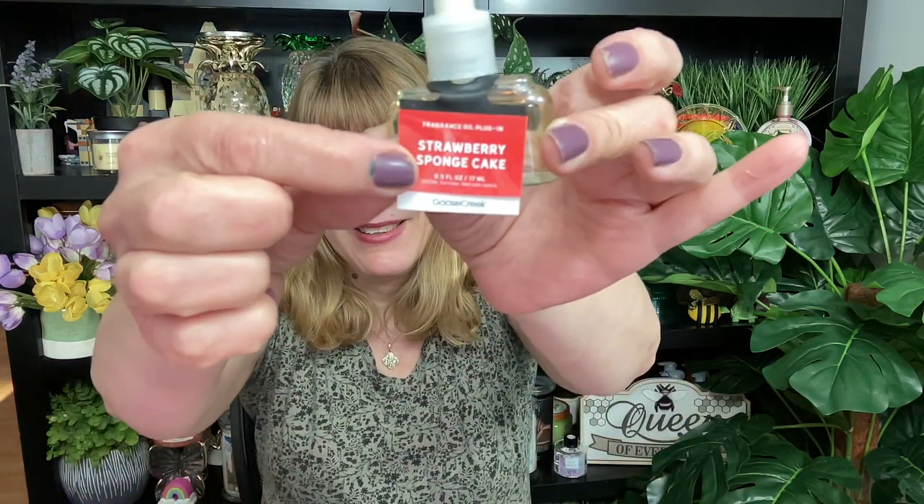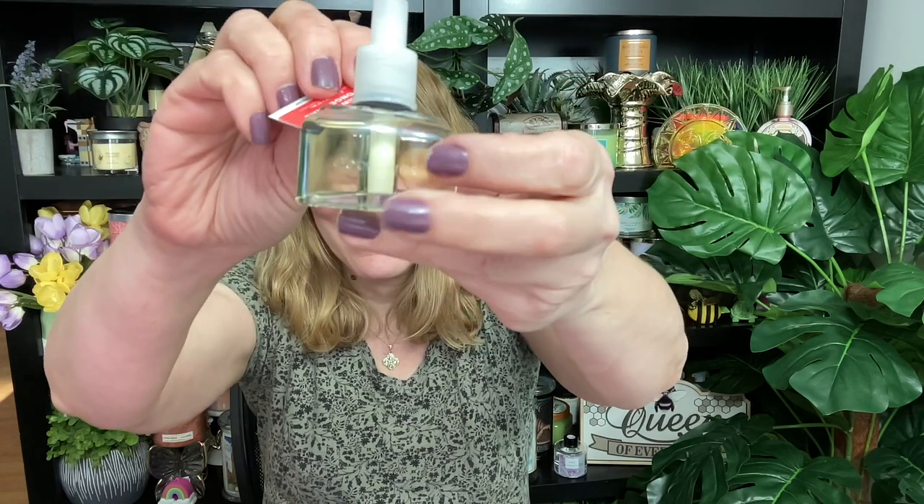It's Bonnie, happy Thursday! I got so many videos for you guys today. Goose Creek just sent me a selection of their new fragrance oil plugins — check it out, these are super exciting.